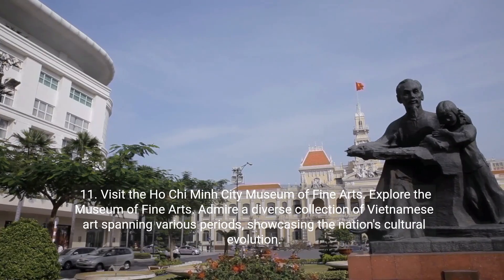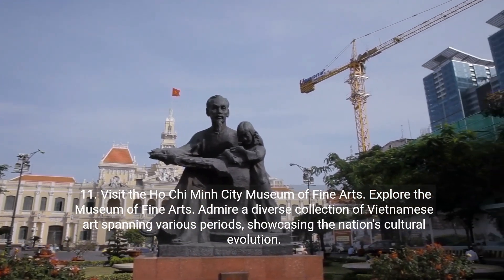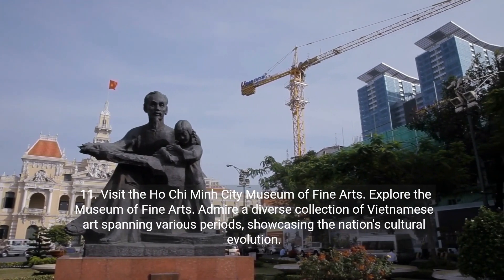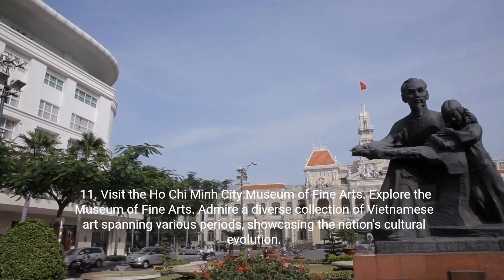Eleven: visit the Ho Chi Minh City Museum of Fine Arts. Explore the Museum of Fine Arts. Admire a diverse collection of Vietnamese art spanning various periods, showcasing the nation's cultural evolution.